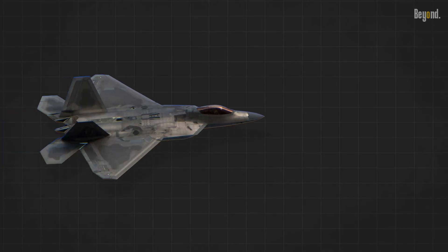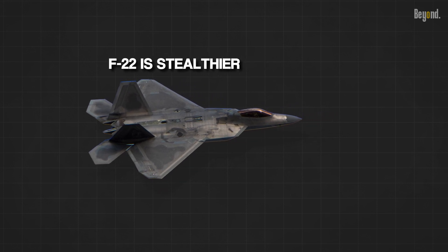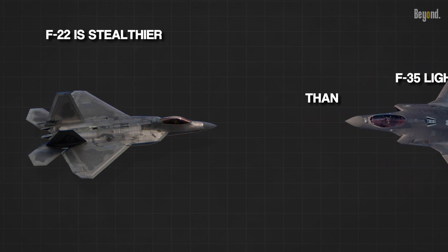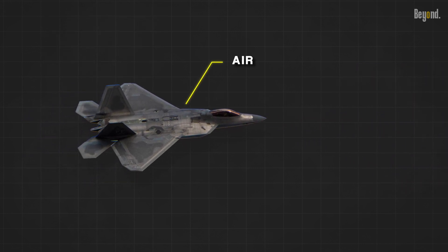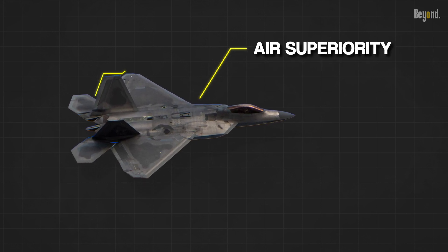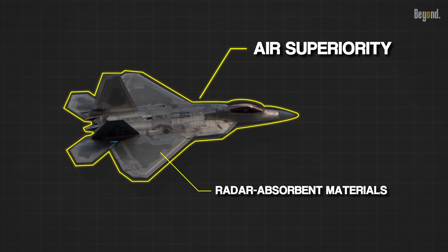Let's explore a little about their stealth. The F-22 Raptor is generally considered to have a higher level of stealth capability compared to the F-35 Lightning II. The F-22 was designed with a primary focus on air superiority and incorporates advanced stealth features optimized to reduce its radar cross-section. Its angular shape, serrated edges, and radar-absorbent materials contribute to its ability to deflect and scatter radar waves, making it difficult to detect by enemy radar systems.